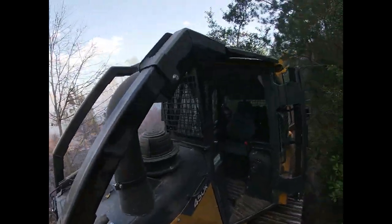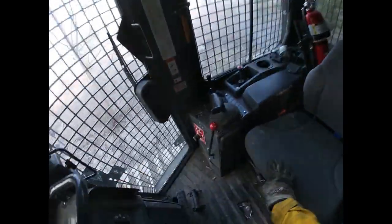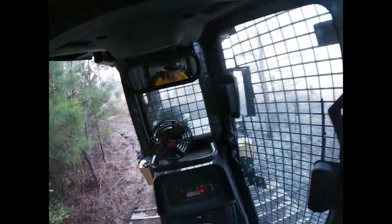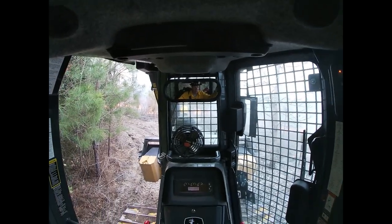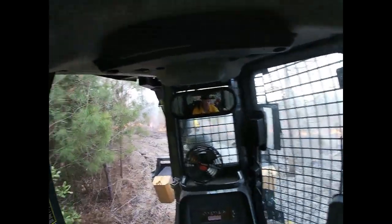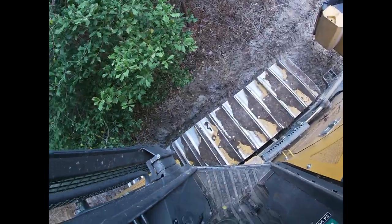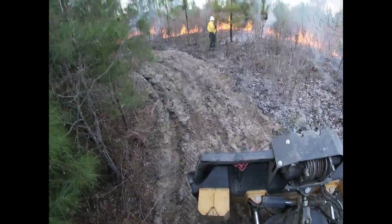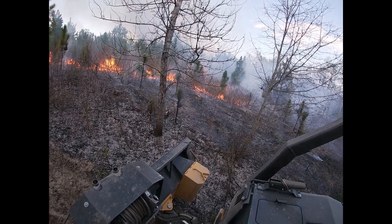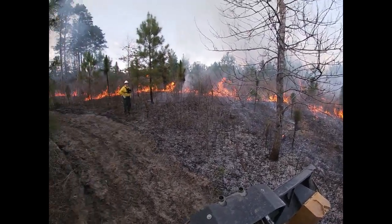If there are no wildfires going on, this equipment sits a lot. One of the things you'll notice in the video is footage from me standing on the track and then from inside the dozer itself. Basically, you can't see much inside one of these things.